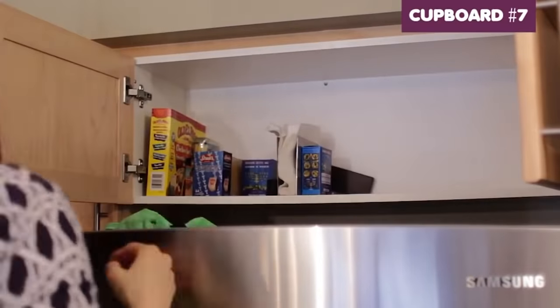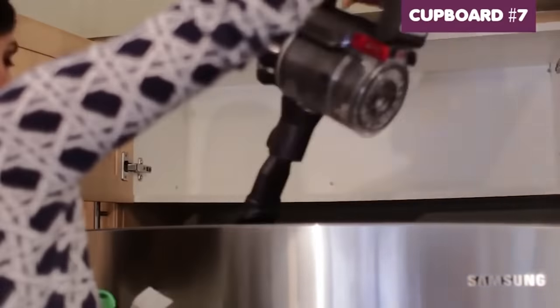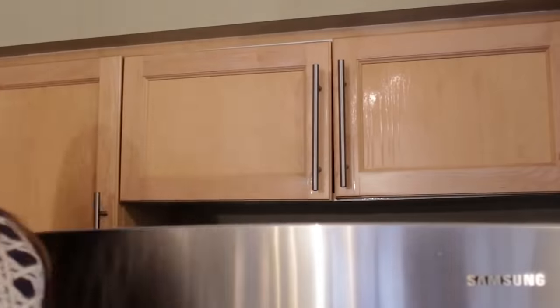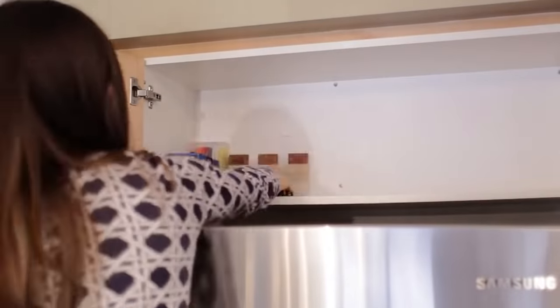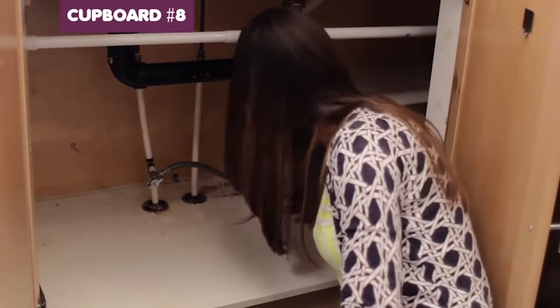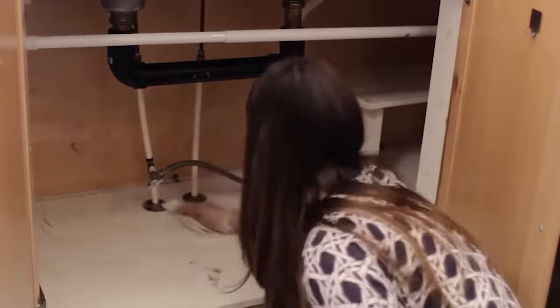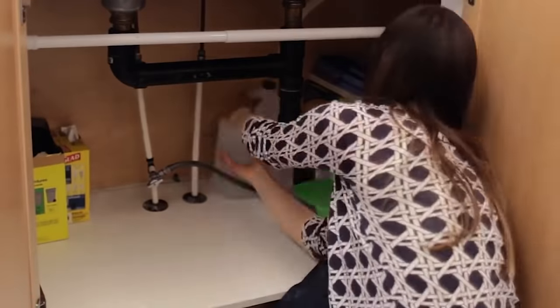Cupboard seven — I can't remember the last time I opened it; I can only reach it with a step stool. It contains plastic cutlery, napkins, some Hanukkah candles, and a really old soft taco kit. Cupboard eight is the mother of all jobs — cleaning supplies, garbage bags, cat food, and a whole bunch of other stuff, and it's disgustingly dirty. I'll break out the scouring pad again using Bar Keepers Friend for a really good scrubbing, then vacuum, wipe, and put everything back.